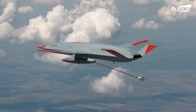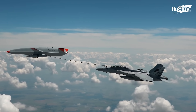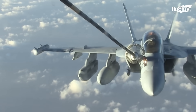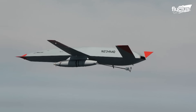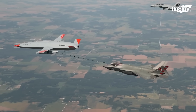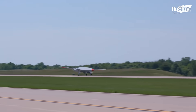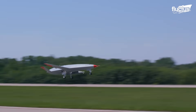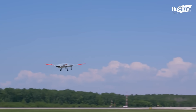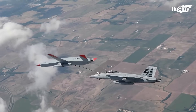This capability could significantly expand the range and combat endurance of manned aircraft, such as the F/A-18 Super Hornet, EA-18G Growler, and F-35C Lightning II. While most drones remain remotely piloted, the MQ-25 is designed to autonomously take off, refuel, and land without the need for direct human control.